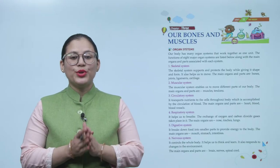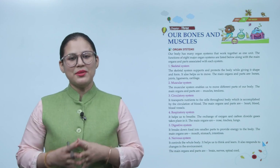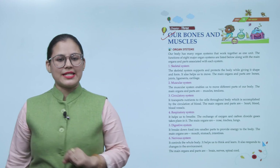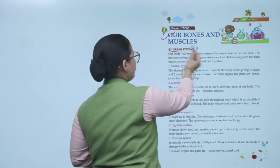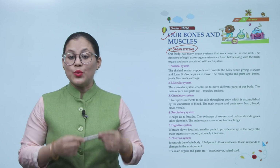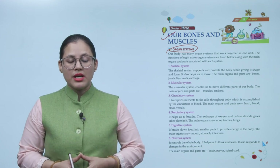Hello students, I hope you all are doing good. Let's start today's chapter: our bones and muscles. Our body has many organ systems that work together as one unit. The functions of eight major organ systems are listed below along with the main organs and parts associated with each system.